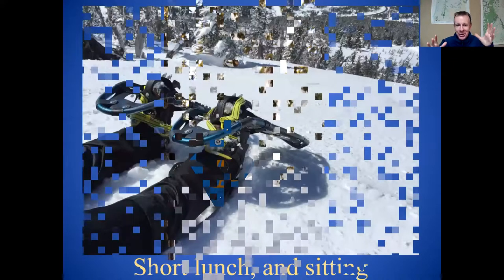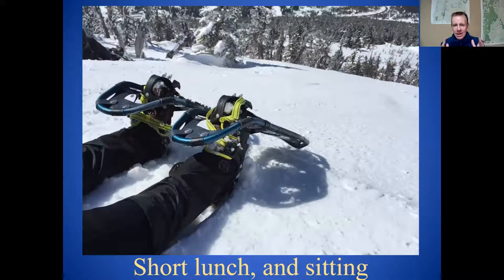Tips on lunch: you've been snowshoeing for a while and you're ready for a break. Plan on a short lunch — once you stop moving, you're going to cool down pretty fast, especially once you sit down in the snow. There are these little thin foam pads you can get to sit on — they weigh almost nothing and you can get them for a dollar or two. Stuff one in your backpack and sit on it for lunch, because body heat goes right out through the snow pretty fast. If you don't have one of those pads, you can sit on your gloves or your backpack — just make sure you take your sandwich out first.